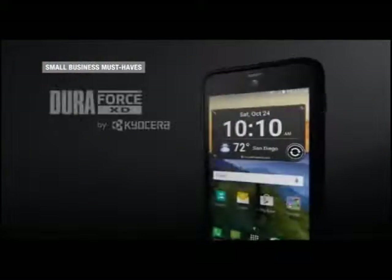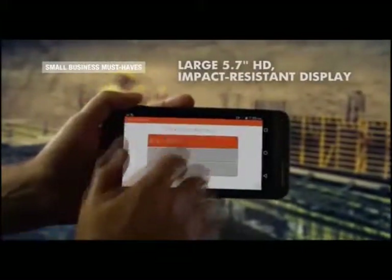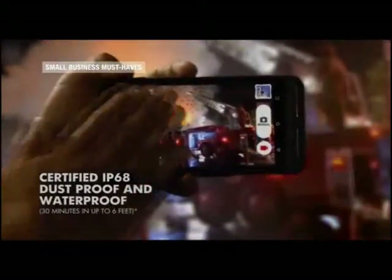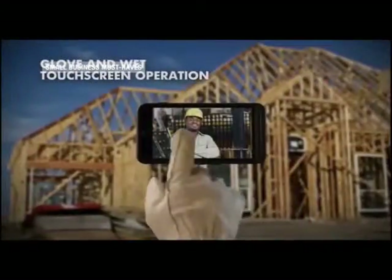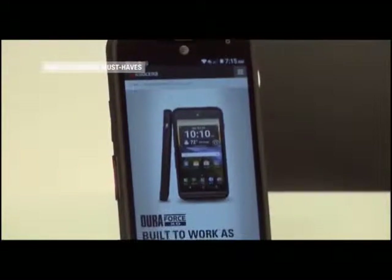Getting the right phone for your small business can save you money. Kyocera's DuraForce XD Android smartphone is built to military standards, so it's both rugged and affordable. It's got a 5.7-inch display, so you can easily view all your important work documents, never losing a moment of productivity. Available now at AT&T and next week at T-Mobile.